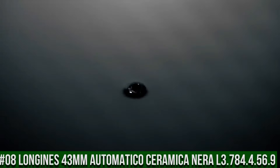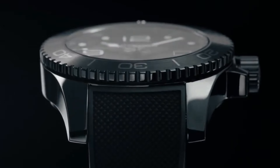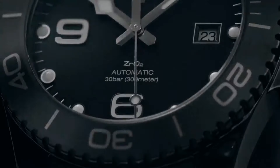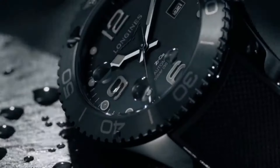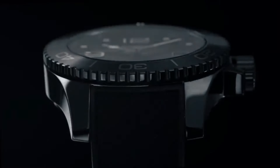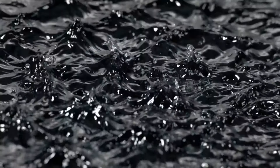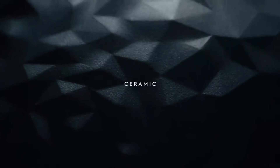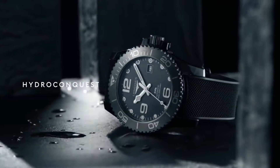Top 8: Longines Orologio Uomo Hydro Conquest, 43mm, Automatico Ceramica Nira L3.784.4.56.9. Black Dial. Black Ceramic Case with a Black Rubber Band. Automatic Movement, 300m/1000ft Water Resistance. Unidirectional Rotating Bezel. Foldover Clasp. Case Size: 43mm. Item Shape: Round. Dial Window Material Type: Scratch-Resistant Sapphire. Display Type: Analog. Clasp: Deployment Clasp. Case Diameter: 43mm. Band Material: Rubber. Band Width: 21mm. Band Color: Black. Dial Color: Black. Bezel Material: Unidirectional Rotating. Calendar: Date. Movement: Automatic. Water-Resistant Depth: 300m.